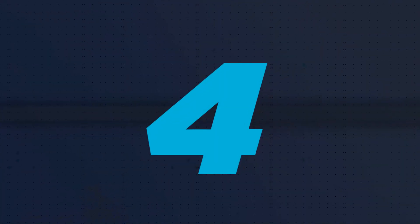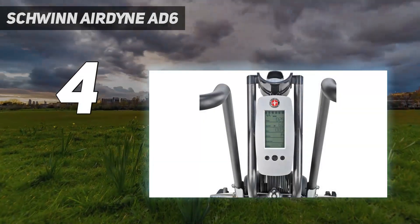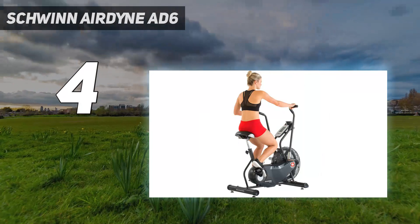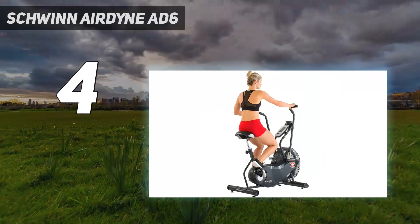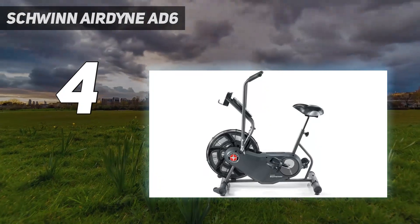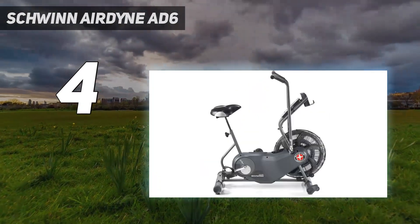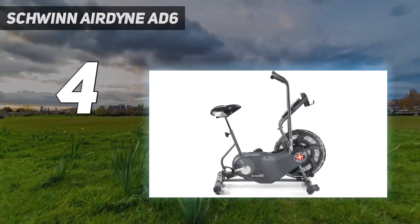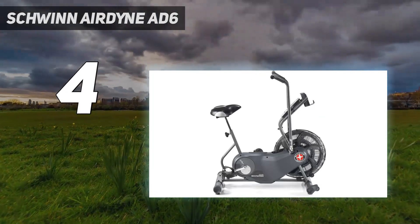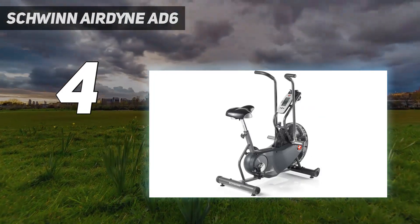Coming at number 4: Schwinn Airdyne AD6. The Schwinn AD6 is known as an Airdyne-style bike, renowned for giving a full-body workout from a seated position. Centered over a cooling fan that provides resistance, you can ride the air bike with arms, legs, or a combination. It feels like a full-body exercise machine more than an exercise bike — the full-body workout sets it apart.